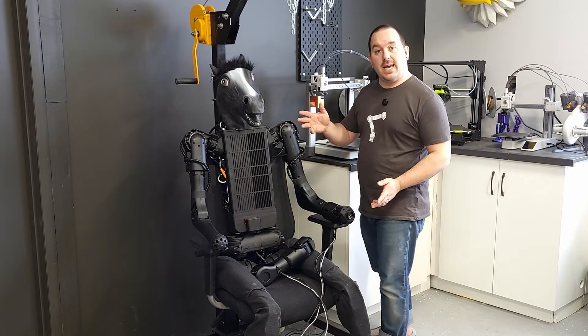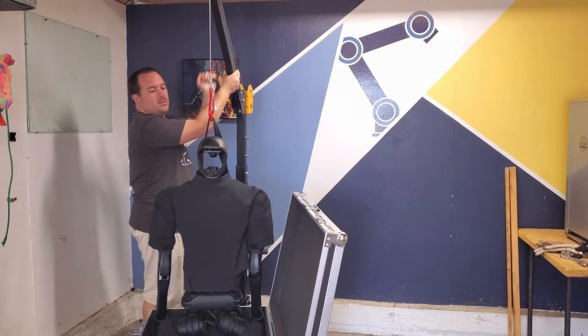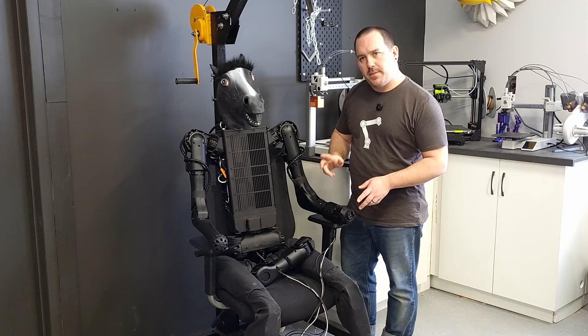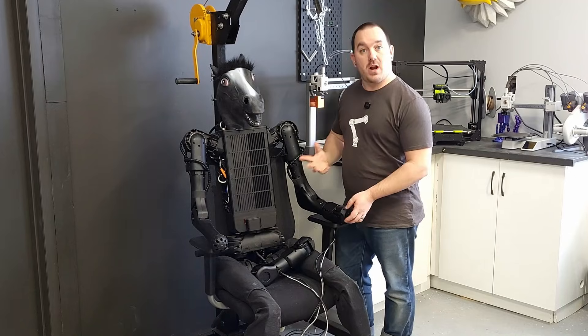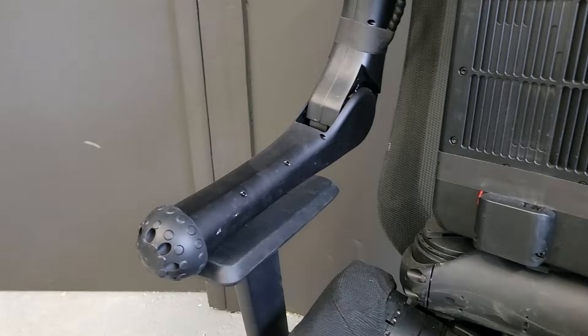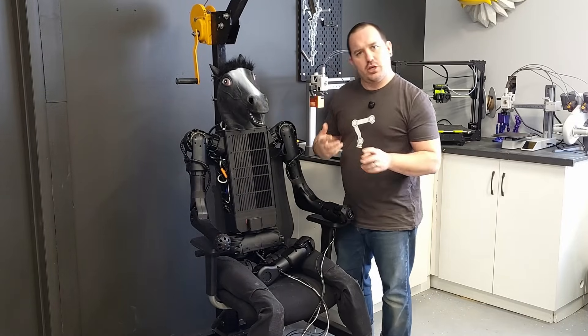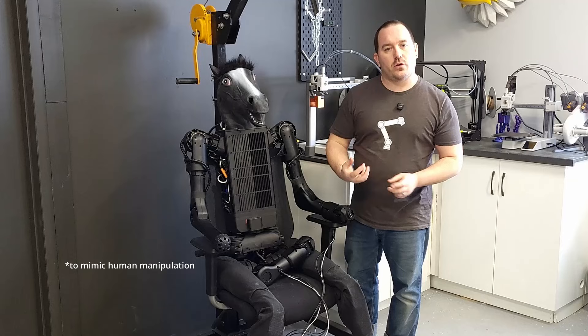Next up is Stanley. He's normally hanging from this — you need to hang him to actually turn him on — but right now he's sitting in a chair because he's going through a bit of an upgrade. Normally Stanley has four axes to each arm: three in the shoulder and then one for the elbow, so that's actually not enough to do any sort of manipulation.